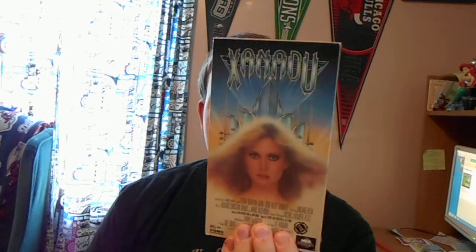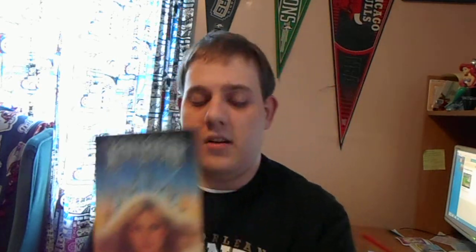We have the VHS of Xanadu from 1994. Gene Kelly, of course, starred in it alongside Olivia Newton-John. Songs were by the Electric Light Orchestra by Jeff Lynne, and Olivia Newton-John's songs by John Farrar. It's a good movie, very nicely done. So let's look at the 1994 VHS of Xanadu.